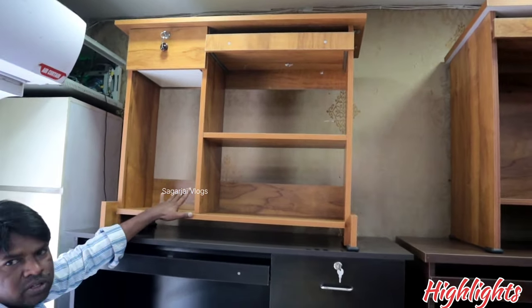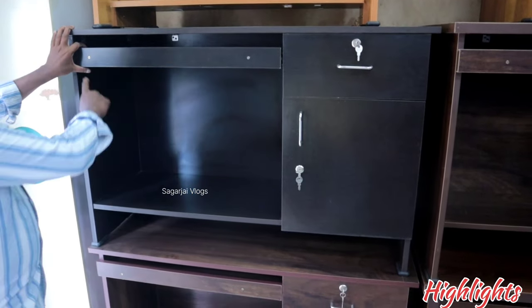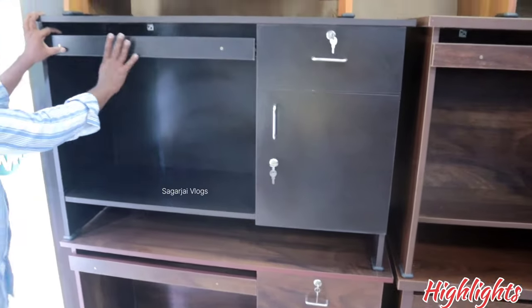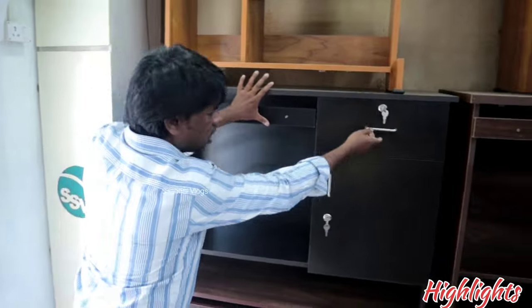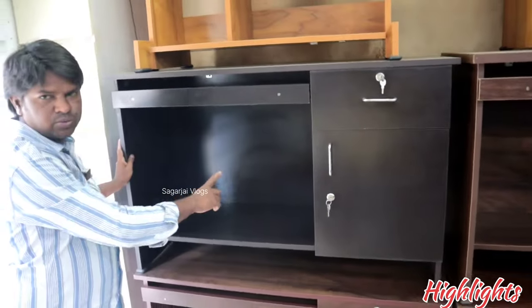Color options are also available in 4 by 2 size. Regular table, length is 4 feet, width is 2 feet, color options available. Keyboard with drawer. Price is 3,200 rupees. Color options available.